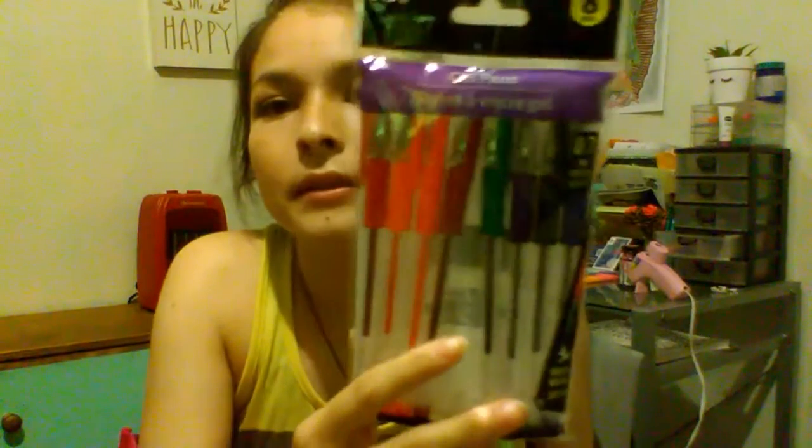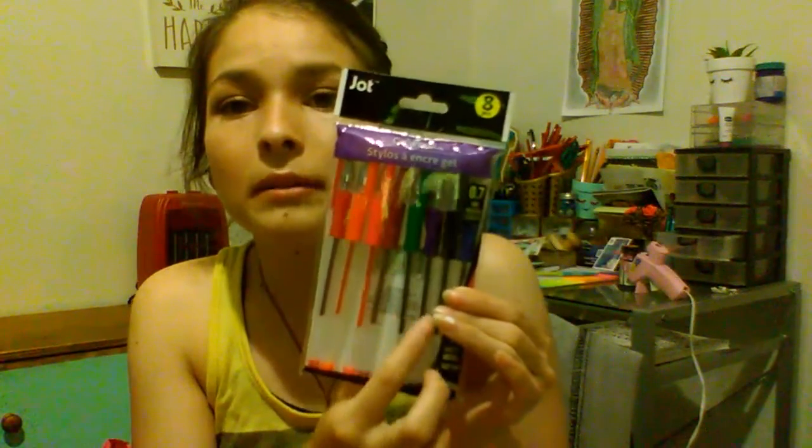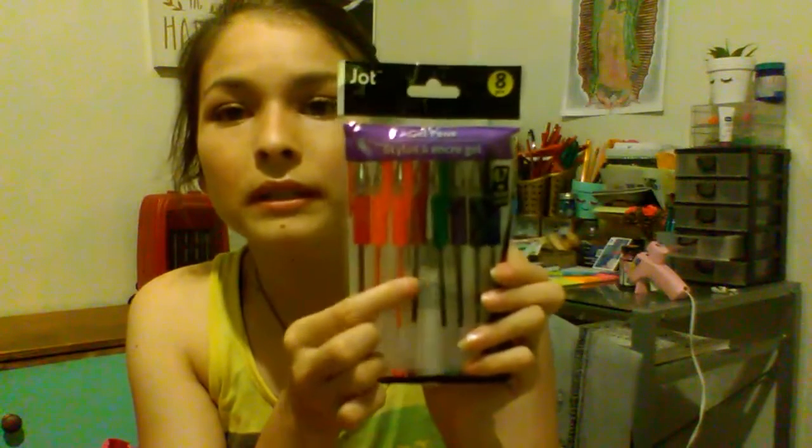I also found some stationery stuff, like pens and stuff. These are from the Jot brand, and it says it has eight pieces. They're gel pens and they write super smooth, and they're the same color as it says right here. I'm really excited for this one. They're like bright colors.